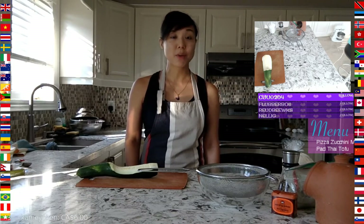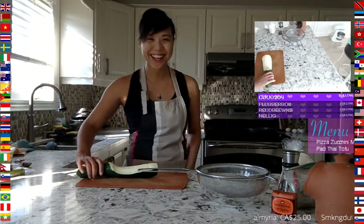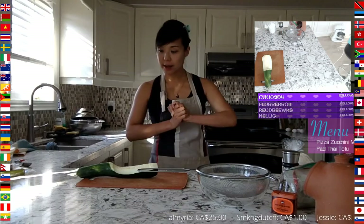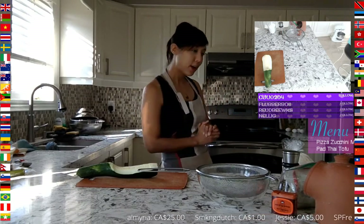We'll get you the recipes that we are using for today's stream. I'm going to grab our box grater and we'll get ready to start.